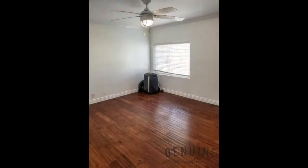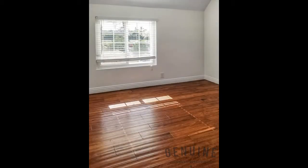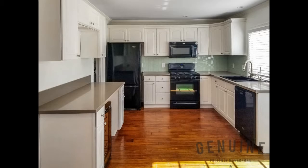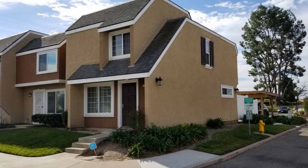The property is within close proximity to a Trader Joe's and a myriad of shopping and dining options. You just have to see this fantastic property today.